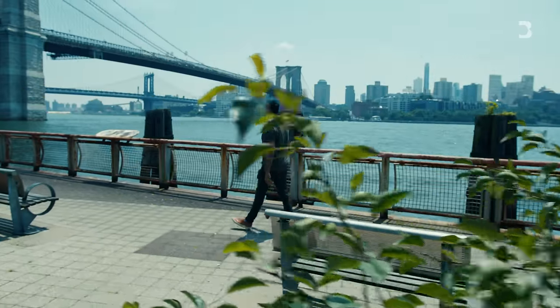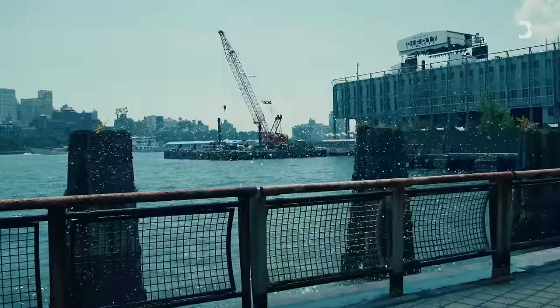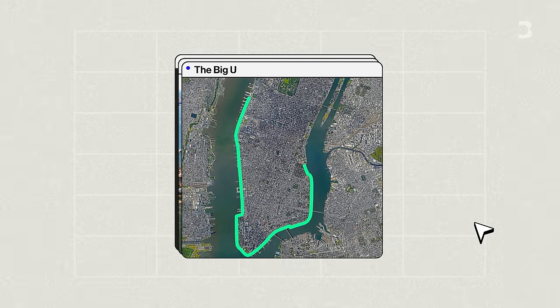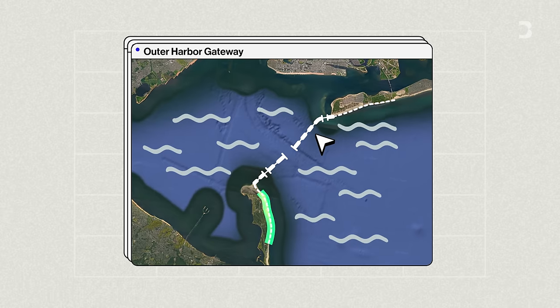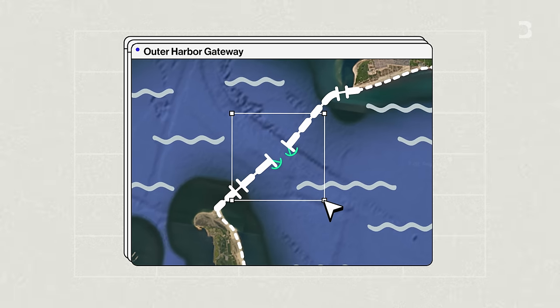If it ever happened once again, that's a serious conversation — but if it were to happen every three years, there's no way. There are a few projects in the works designed to keep the water out next time. One is called the Big U, which would raise a lot of the land around the perimeter of lower Manhattan to reduce flooding. There's another idea to build a massive hundred-billion-dollar seawall that could close off all of New York Harbor from the ocean when the next big storm comes.